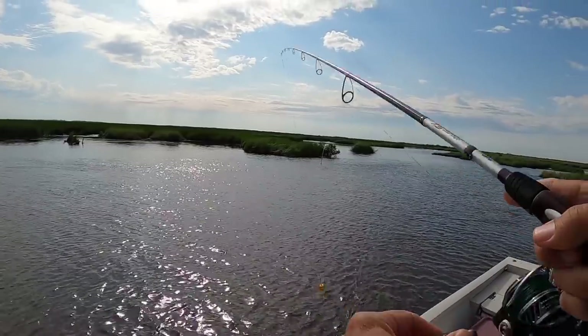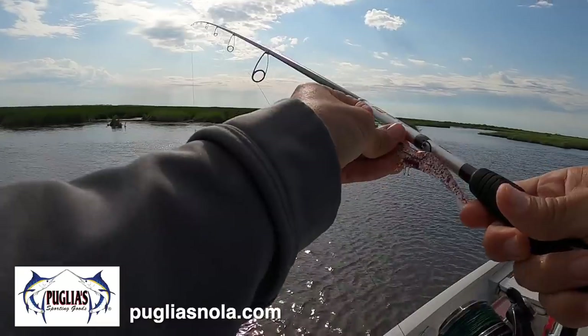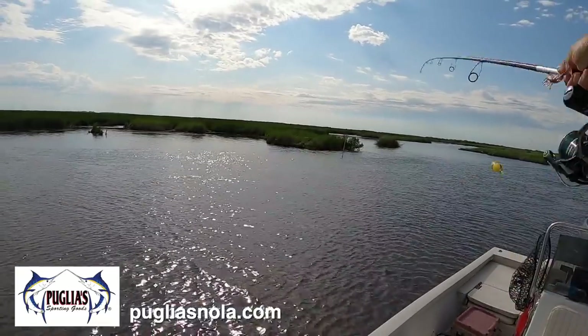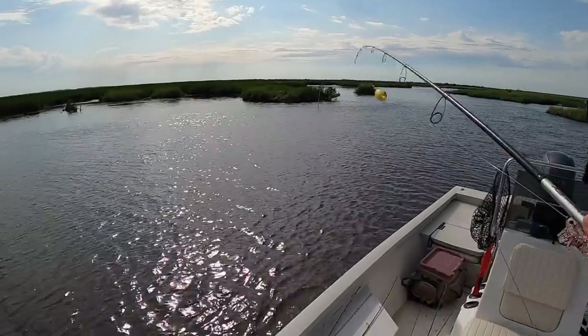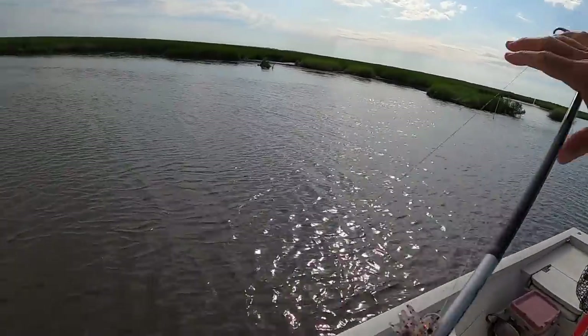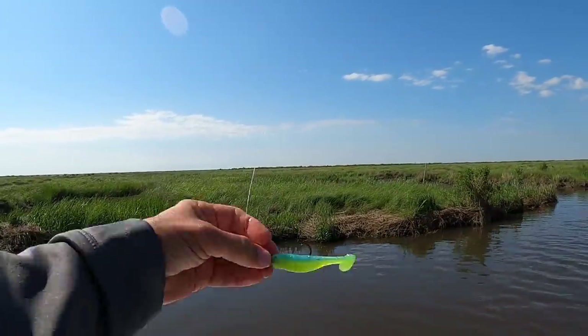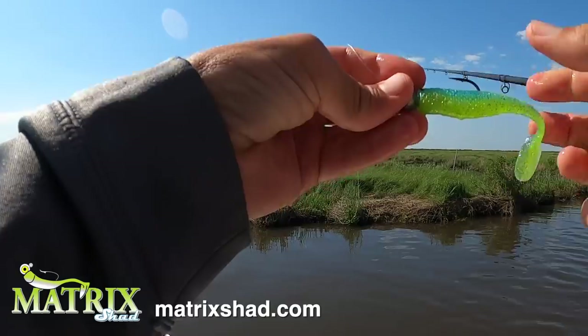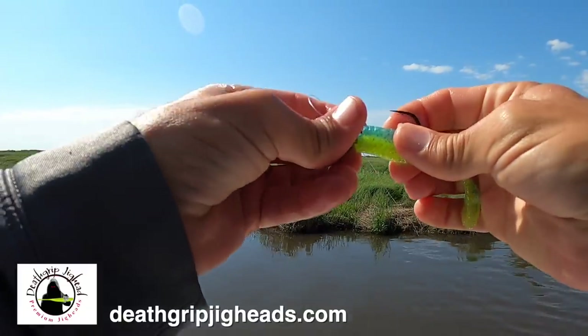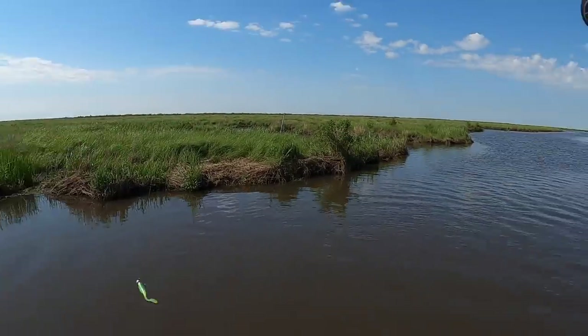The first cast curse is in effect — couldn't get another bite. So I'm going to throw an assortment of baits as I work my way through this little section of marsh. The tide is just screaming through here, which I definitely like. Time to check the deep water bite. I'm throwing a limbo slice matrix shad on a 3/8 oz Death Grip jig head. I like the contrast of the limbo slice and that chartreuse — I think it gets noticed in deeper water.